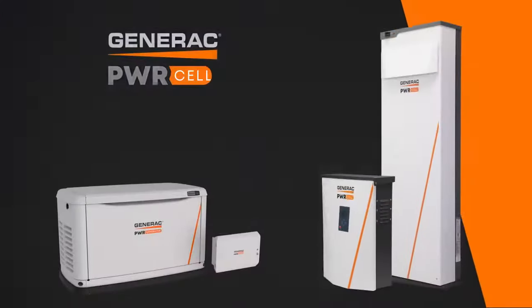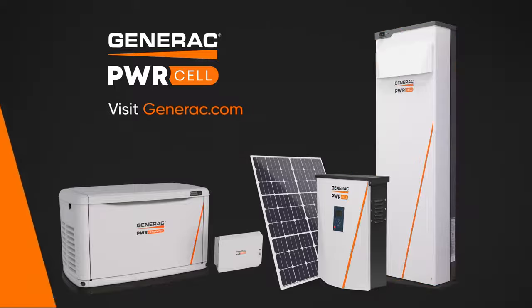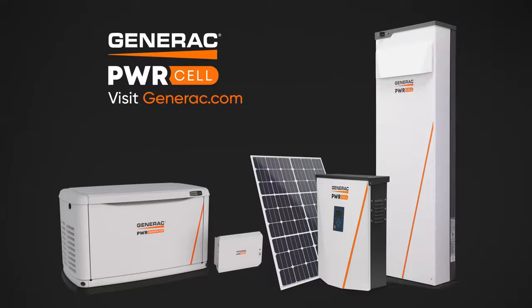Generac PowerCell is your complete home energy solution for power outage protection and cost savings for the whole home. Visit Generac.com to find an authorized Generac Partner or to learn more.